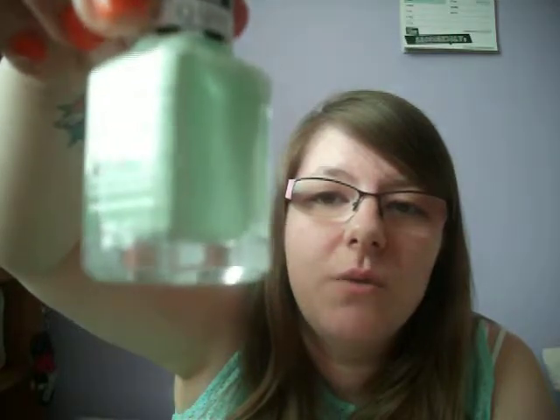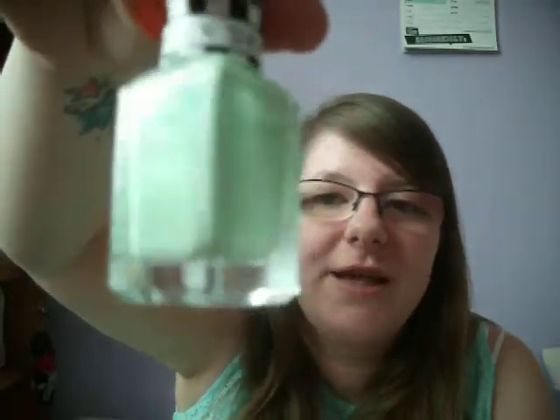Next up are two from the new Barry M Speedy range — these are the quick dry nails and I was really impressed. I'd paint the first nail and by the time I got back to it after painting the rest, it was already dry. The first one I picked up was a pink called Kiss Me Quick — a really nice milkshake shade of pink that goes on really light. I went back and also got a mint green one called Pole Position. They're really light pastel shades and they dry so quickly — I'd really recommend these.